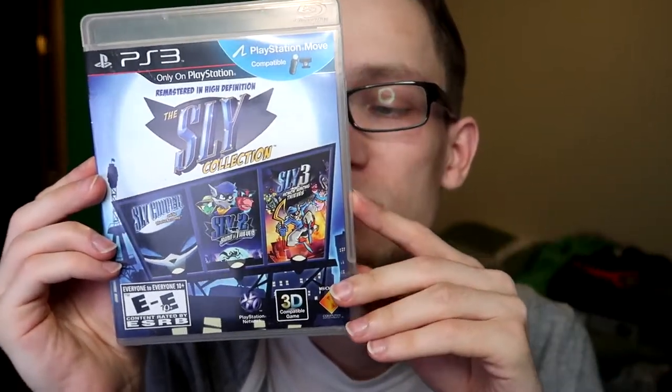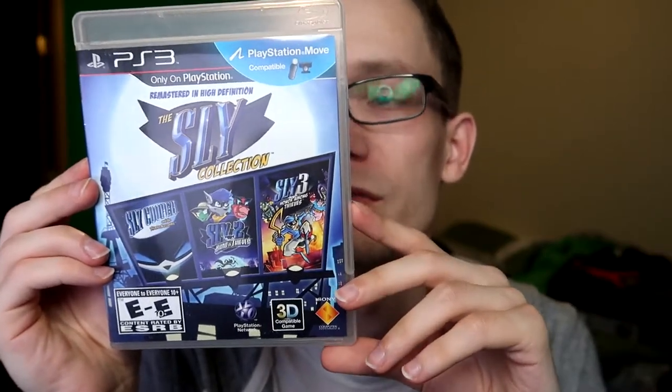Sly Cooper is definitely the weakest of the three main mascot platformers from the PS2 era — which are Jak and Daxter, Ratchet and Clank, and the Sly Cooper series. It's like a kids' stealth game. The second one got me really frustrated and I didn't finish it, and I never got into the third. They did try to continue the series with a fourth game on PS3, which I obviously haven't tried since I haven't beaten the second or third yet. Next we have Soul Calibur 5 — I haven't played this but I'd imagine it's similar to the others. I used to play the crap out of Soul Calibur 4 on Xbox 360 with the Star Wars characters.